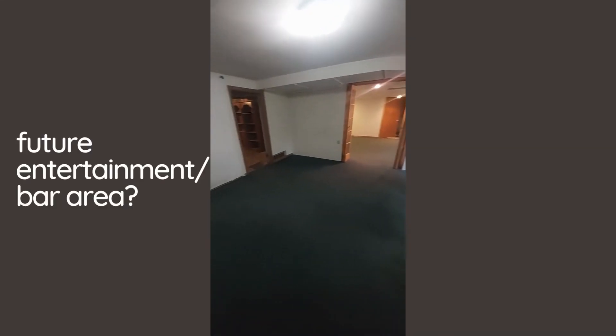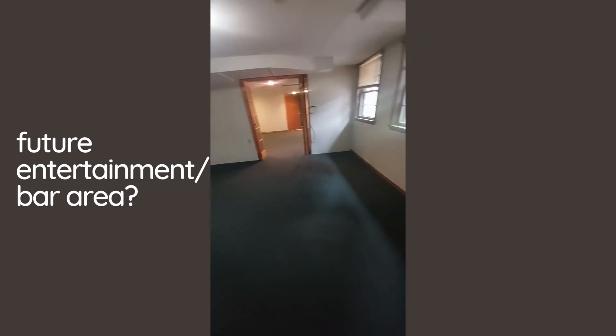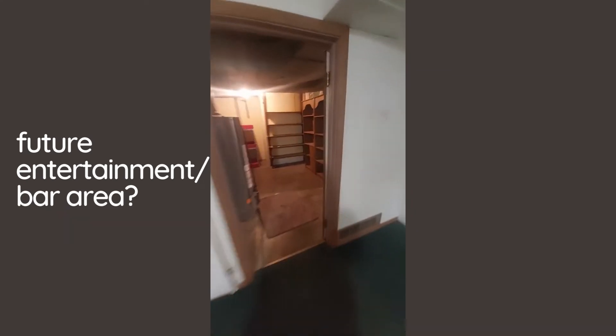Here is the third bathroom. Here's one of the doors to get outside. I would almost make this room like a bar area — that'd be pretty cool so it's easy access in and out, get some food and drinks if you like to host parties.